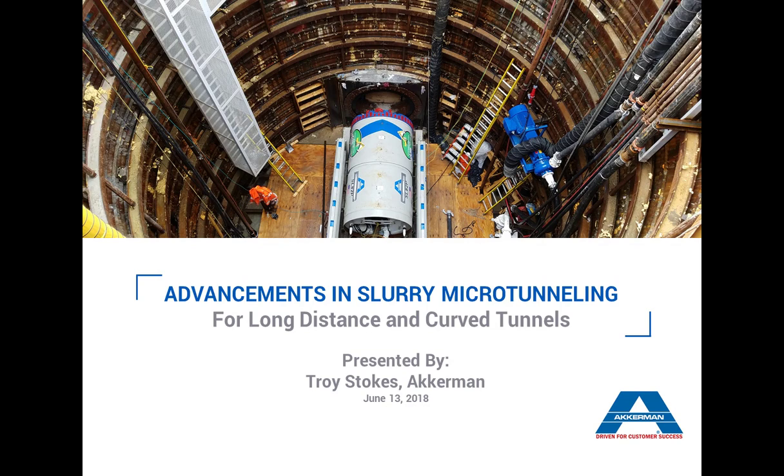Hello, everyone, and welcome to the Trenchless Technology webinar series. My name is Sharon Bueno, Managing Editor of Trenchless Technology, and it's my pleasure to introduce our presentation, Advancements in Slurry Microtunneling for Long Distance and Curved Tunnels, presented by Ackerman.